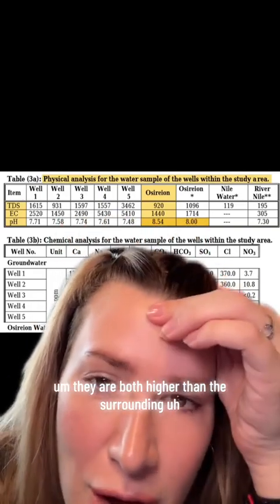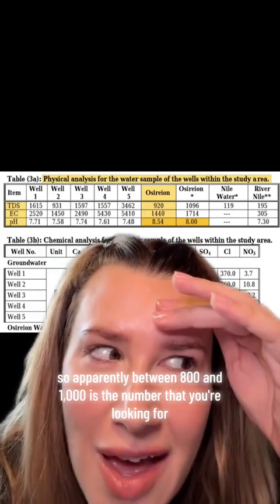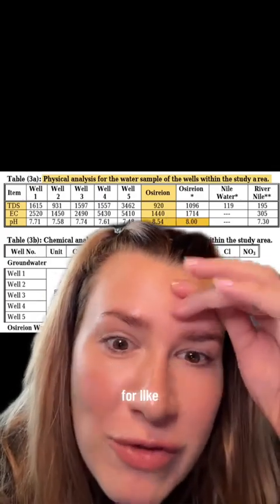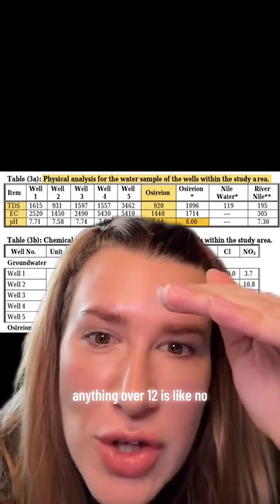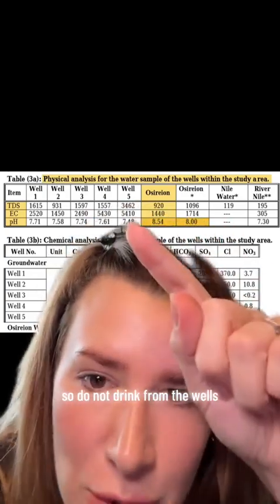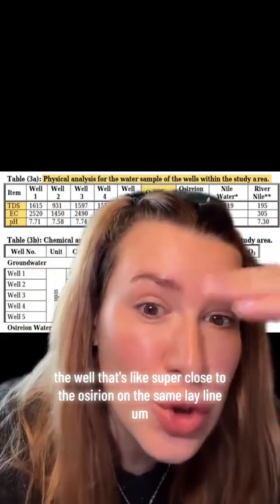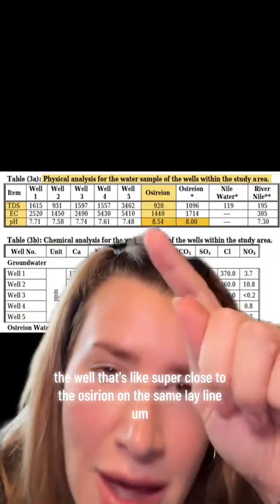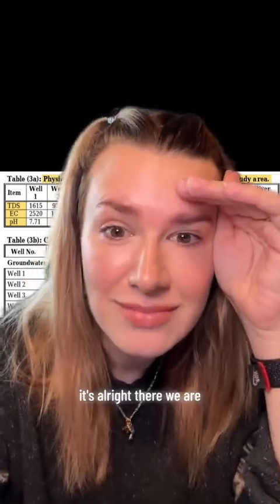Apparently between 800 and 1000 is the number you're looking for in okay drinking water, and anything over 1200 is a no. So do not drink from the wells — apart from maybe well two, the one that's super close to the Osirion. But the Osirion water itself is all right.